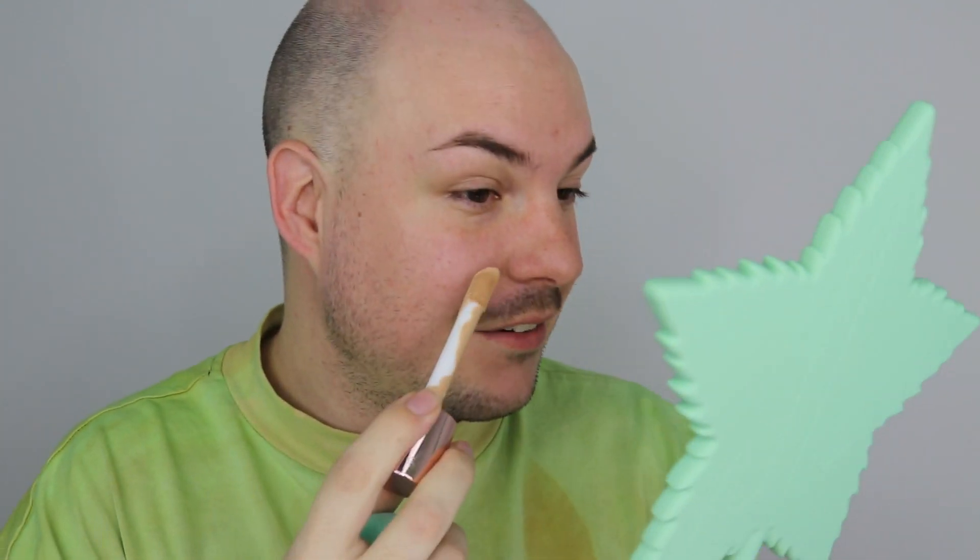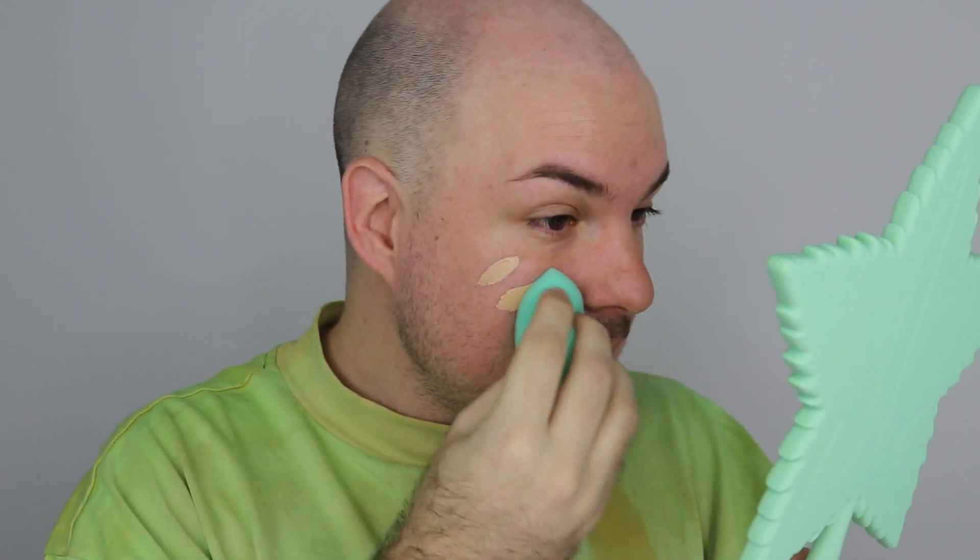Let's play with it and put my foundation on. I've wet my beauty sponge and really wanted to test this out for you guys today — I just added it to my basket with the palette. So my 420 order finally arrived three months later!